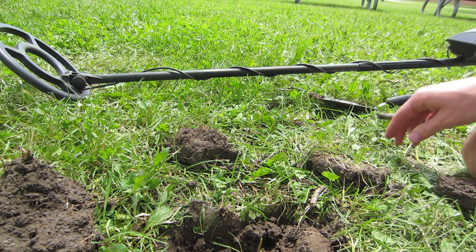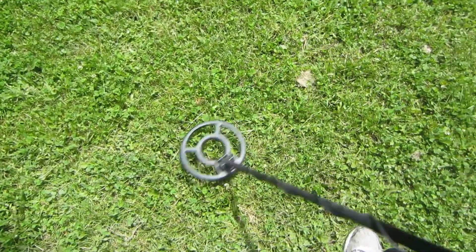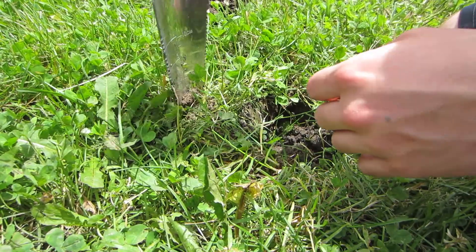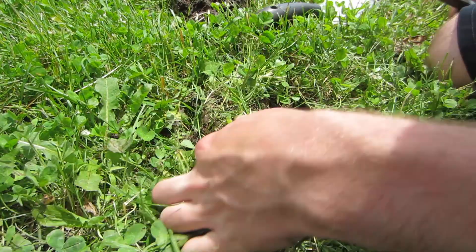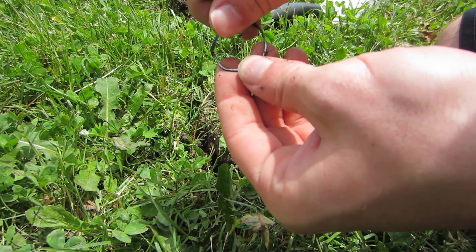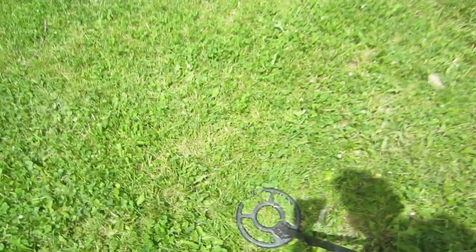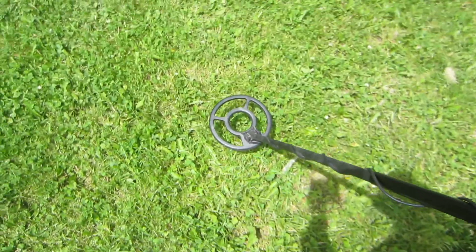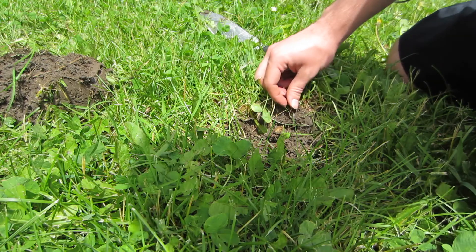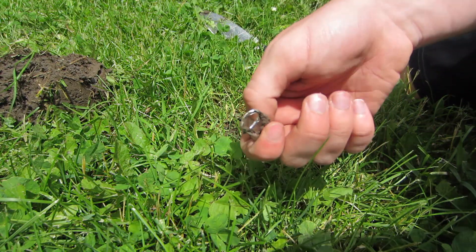I believe that means we have found every denomination today. That doesn't happen too often. Alright, getting some nice signals here. Looks like it's probably going to be a penny. Missed it in the first plug. Just some little wire scrap — nothing special there. I'm getting another low signal. I found the nickel last time so I'm feeling lucky, but I found a pull tab, and that is why I rarely dig the low signals. You do get a nickel every now and then though.